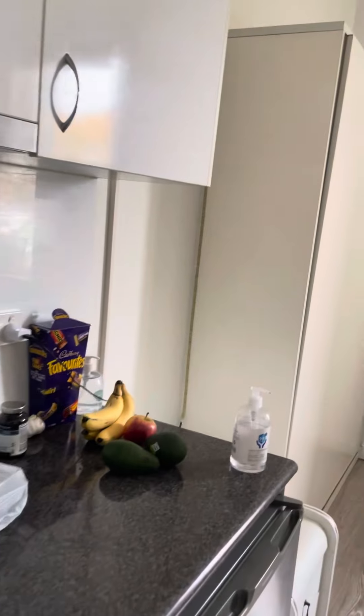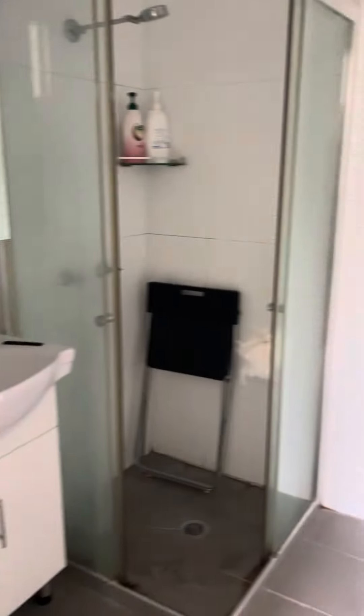This is Conrad Vass from Space Property Agency, bringing you another walkthrough video. This is a self-contained studio at 8638 Crown Street.